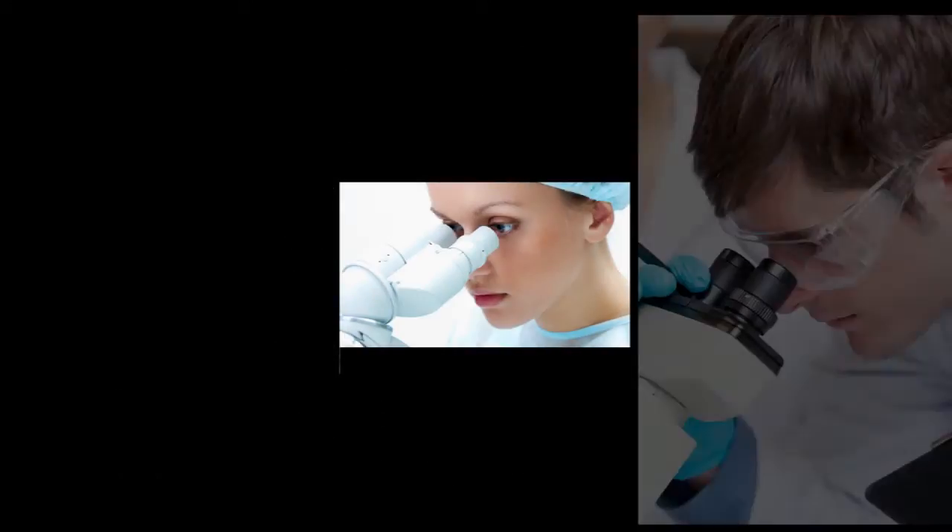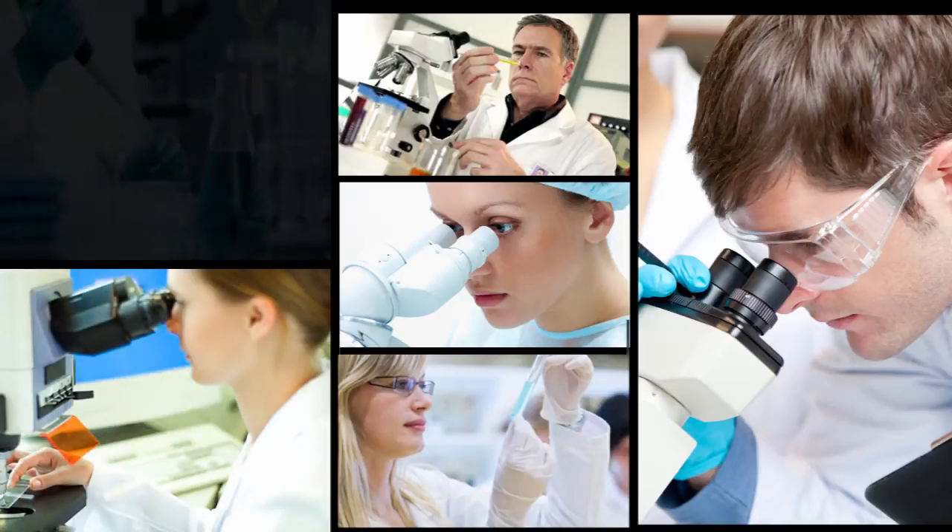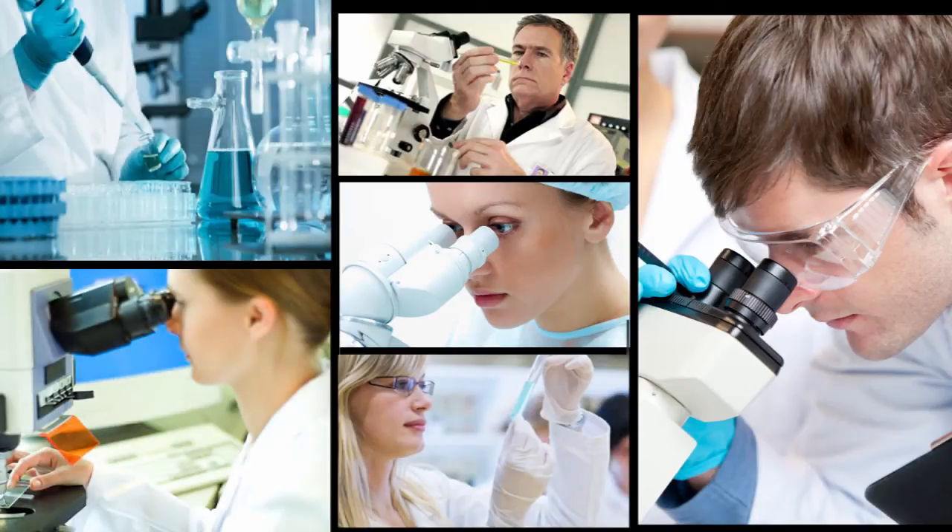There are still many diseases without effective medicines or cures. To combat diseases, a large amount of research is being done in pharmaceutical companies, universities and in the NHS, developing medicines to provide better treatments for patients.